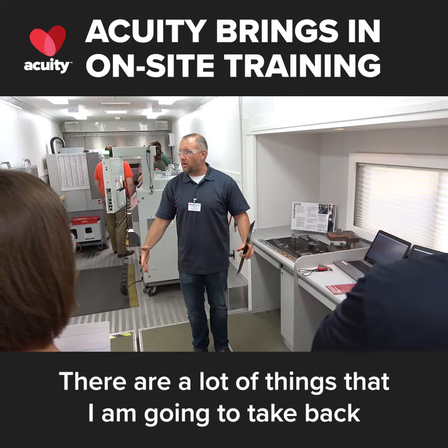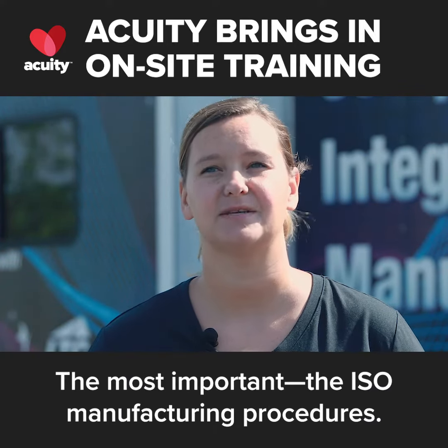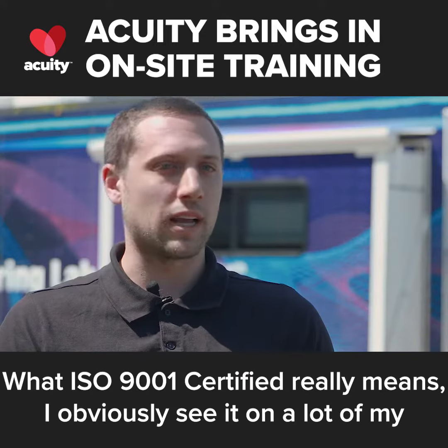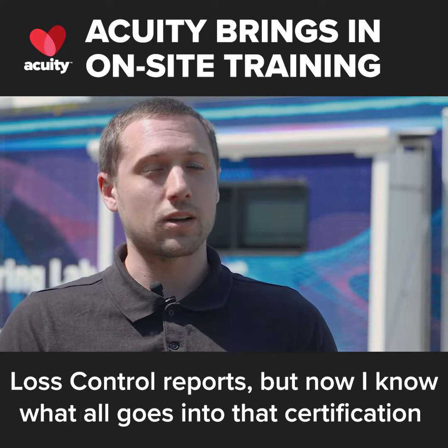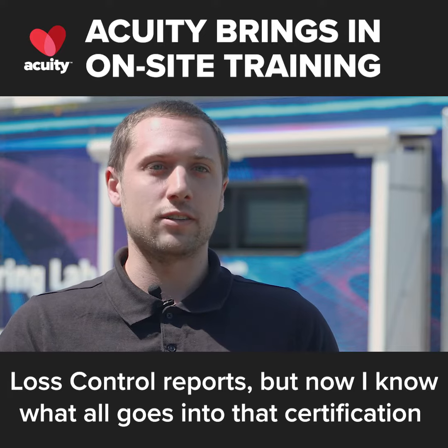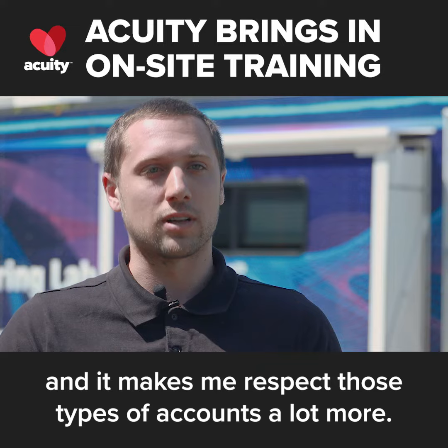There are a lot of things I'm going to take back from this manufacturing mobile lab. The most important are the ISO manufacturing procedures — what ISO 9001 certified really means. I obviously see it on a lot of my loss control reports, but now I know what all goes into that certification and it makes me respect those types of accounts a lot more.